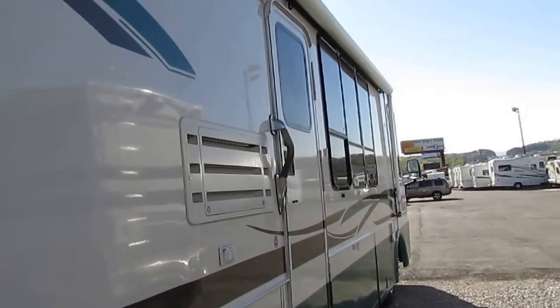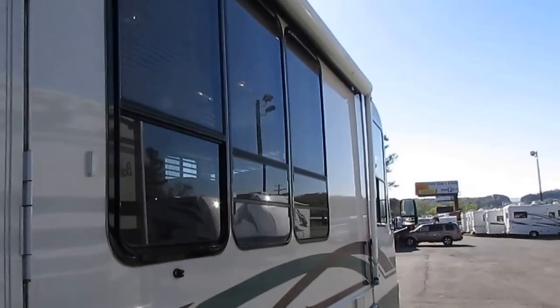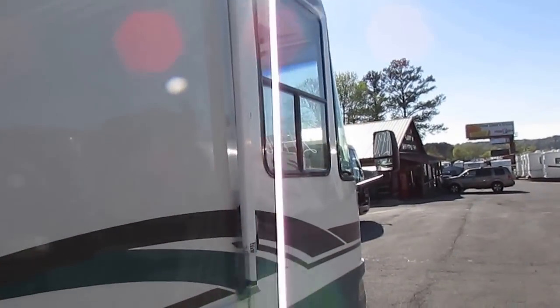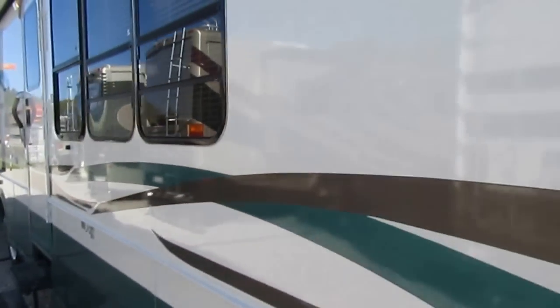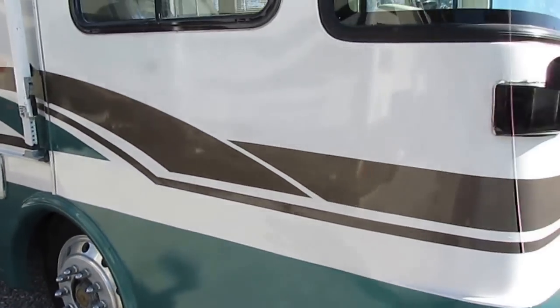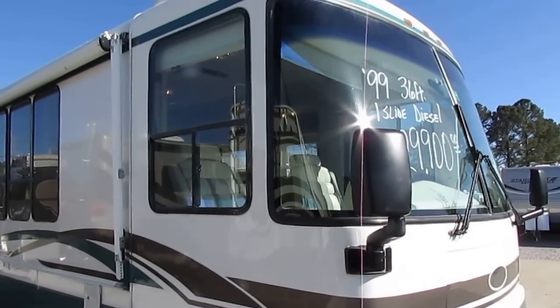Got the big windows here going into the lounge area. It's not perfect — it's a '99 — but you can look at other '99 models and I doubt you're going to find another one that's as nice and clean. It's only got 92,000 miles, and that's the benefit of a diesel — you literally cannot wear them out.